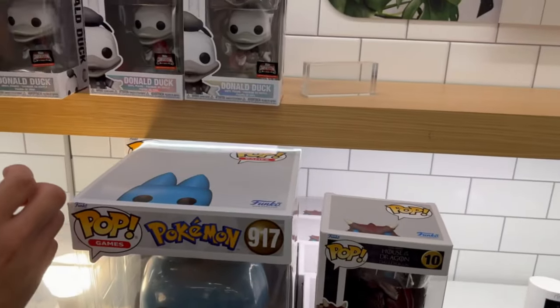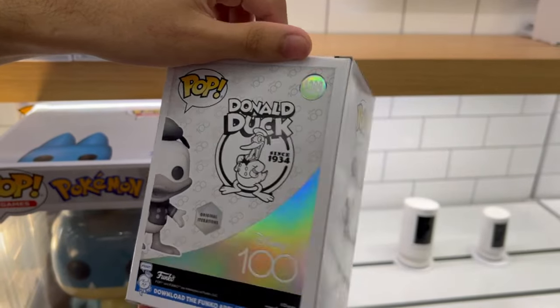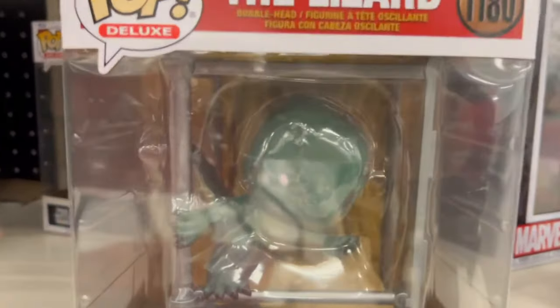Jumbo Snorlax! And Donald Duck Vintage — I love how holographic the box is, this is really cool. I did find the Lizard set piece to the Final Battle series. I did not find Spider-Man, but finding this guy was pretty cool.